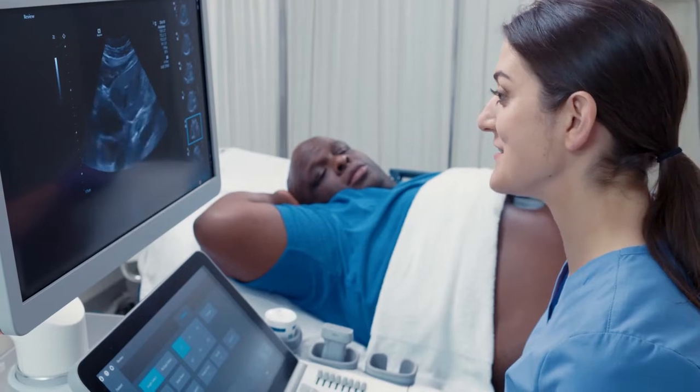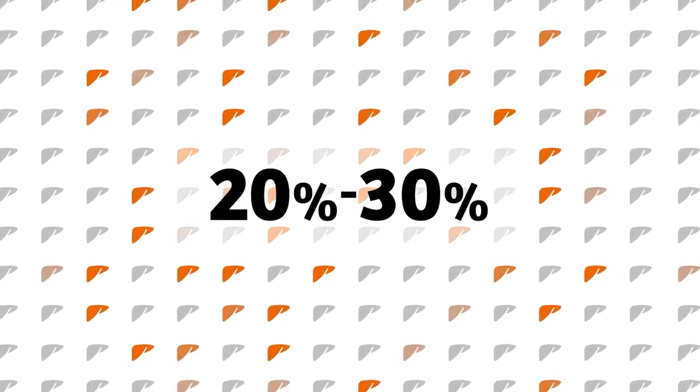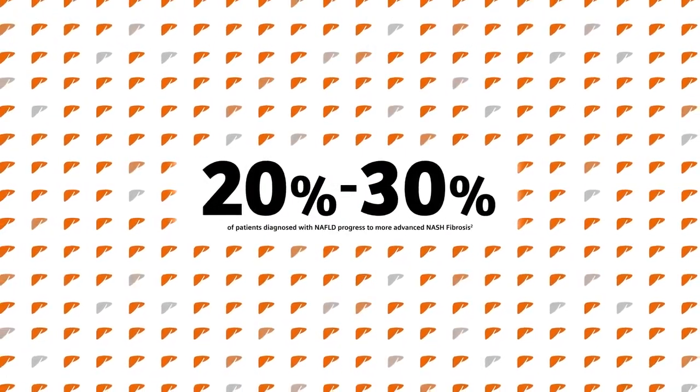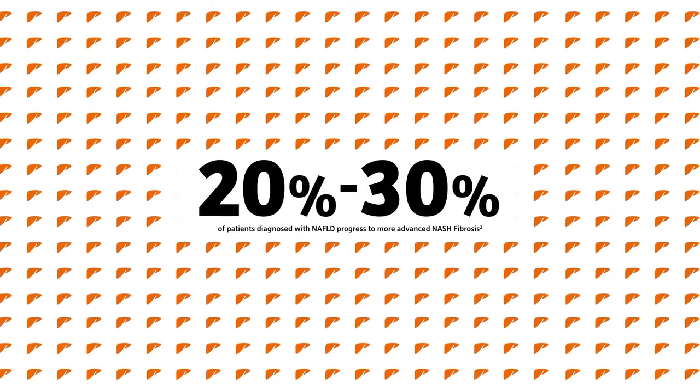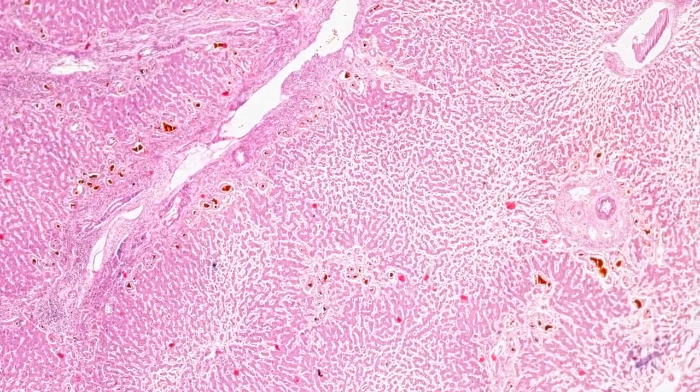You understand there is often more to a situation than what's easily visible to the naked eye, like knowing that if left untreated, up to 20 to 30% of current non-alcoholic fatty liver disease patients will progress to more advanced non-alcoholic steatohepatitis, which can inflame and damage their liver to the point of advanced fibrosis, cirrhosis, or even liver failure.